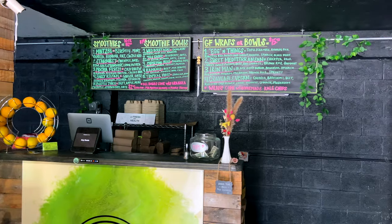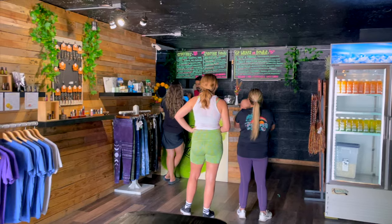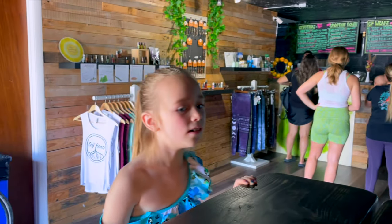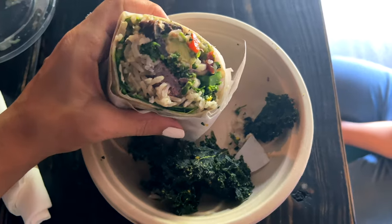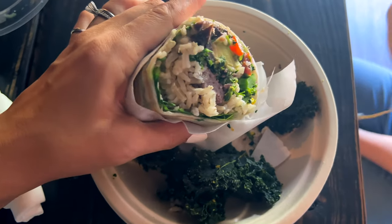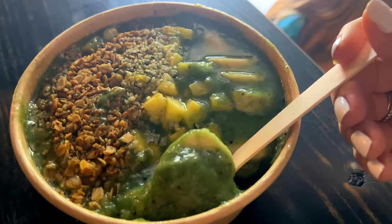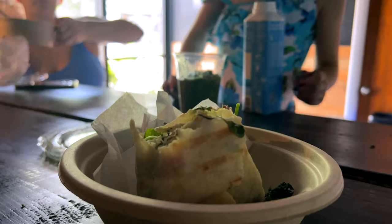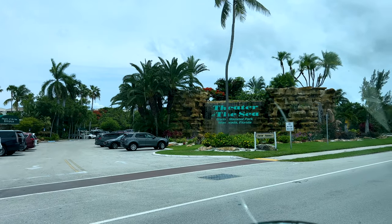After that we made our way to a little place called Key Roots, a juice shop where they make everything fresh. They also have an assortment of salads, wraps, and smoothie bowls. We tried the Iron Man wrap and the Tropical Vibes smoothie bowl, which were both so scrumptious — everything on their menu sounded incredibly yummy and unique.